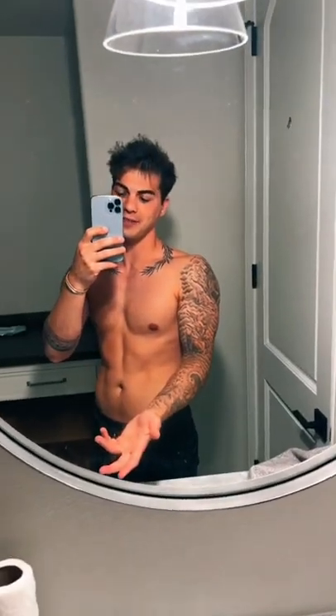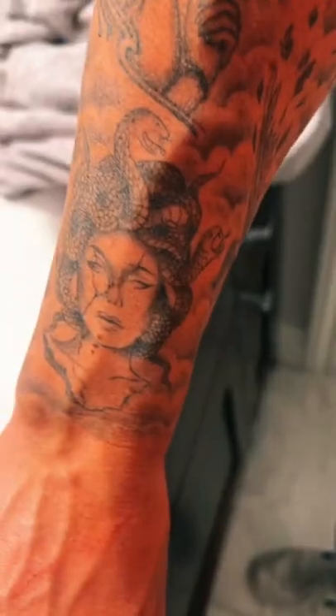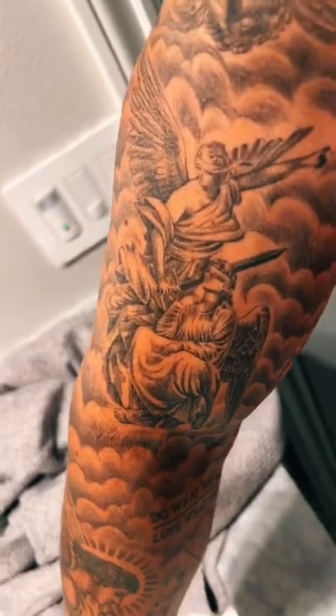And now we get to the sleeve. Fallen angel — first tattoo I ever got. This part's pretty self-explanatory. Medusa, the guardian angel. It's Cupid himself falling blindly in love. This one's actually Nike. More angels. And then both this tattoo and this one are done by an artist called Gustave Doré.